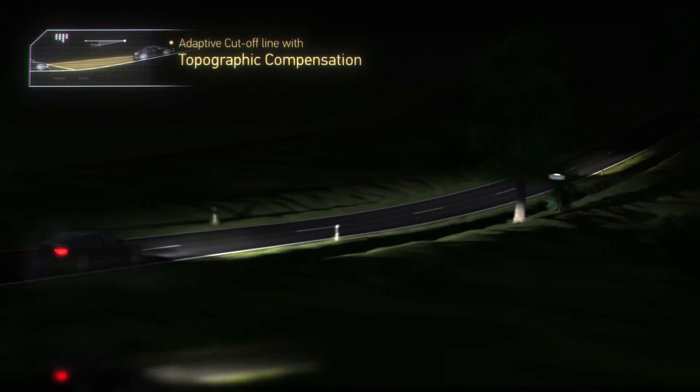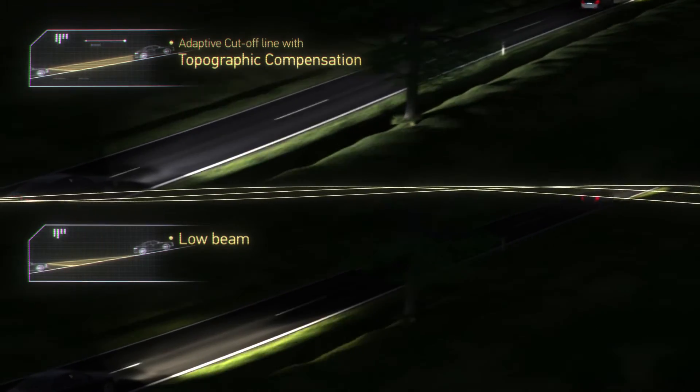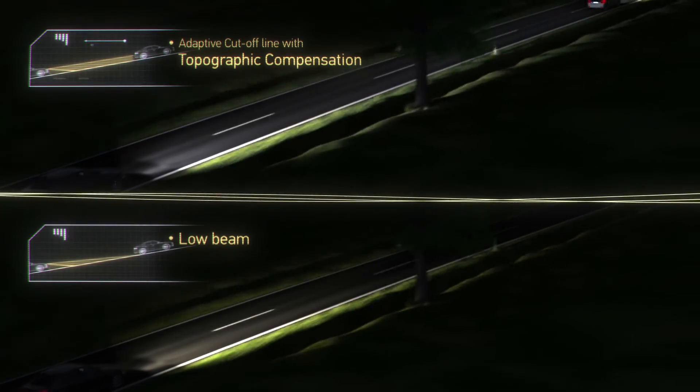Additionally, the system recognizes the road topography and adjusts the light distribution to the course of the road and the traffic.